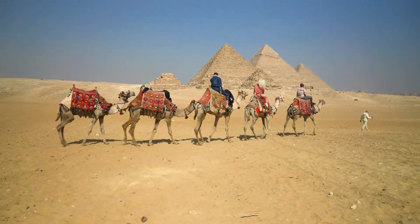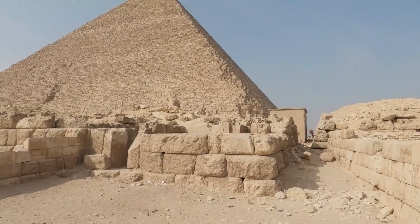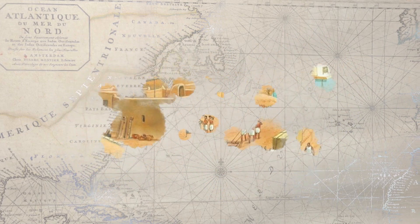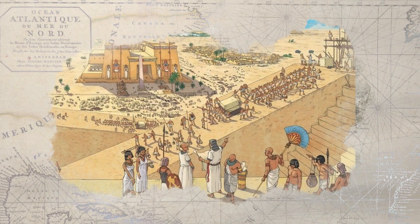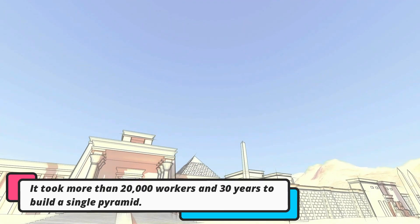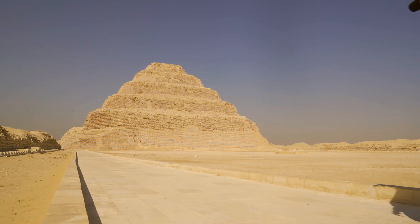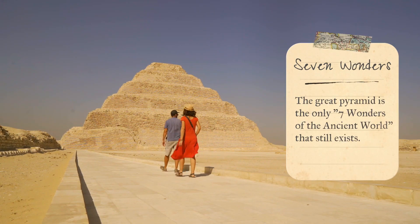The pyramids are not just big and impressive, but they have so much history and mysteries surrounding them. Building these pyramids was no easy task — the ancient Egyptians had to use ramps, ropes, and many human resources to transport and lift those heavy stones into place. It took many years and a large number of workers to complete just one pyramid.